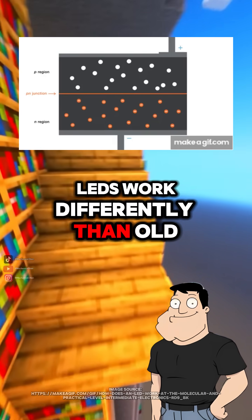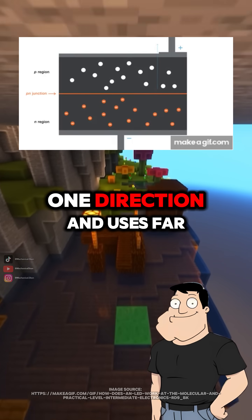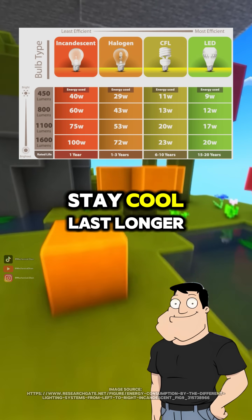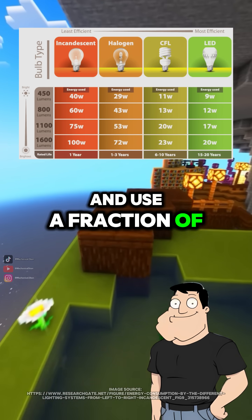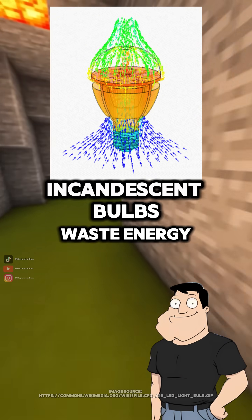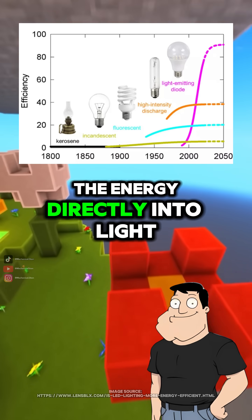LEDs work differently than old incandescent bulbs. An LED only allows current to flow in one direction and uses far less power. That's why LED strands stay cool, last longer, and use a fraction of the electricity. Is that why they don't get hot anymore? Right. Incandescent bulbs waste energy as heat. LEDs convert most of the energy directly into light.